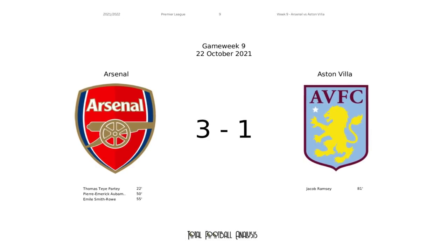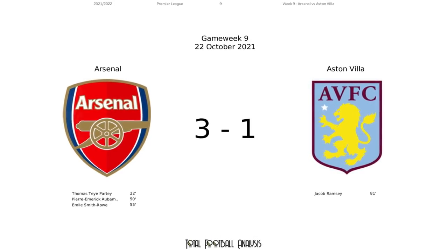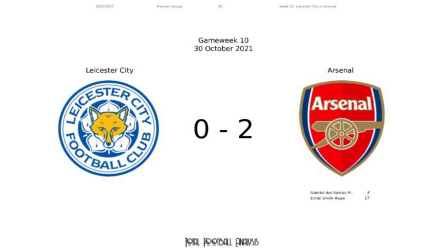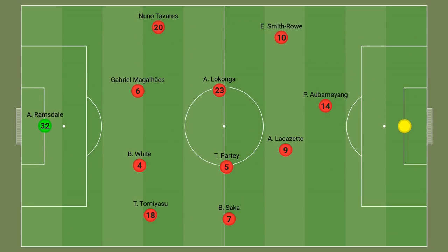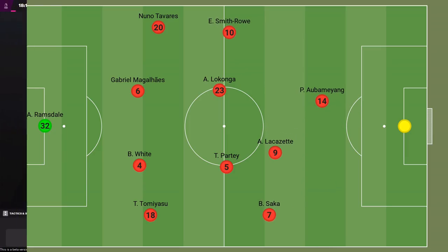Mikel Arteta most recently decided on a tactical switch, switching from a 4-2-3-1 to a 4-4-1-1, and so far it's worked a treat. Arsenal have collected wins from both league games since the switch, beating Aston Villa at home 3-1, followed by an impressive 2-0 victory away against Leicester at the King Power Stadium. The 4-4-1-1 shape isn't too different to Arteta's favoured 4-2-3-1, but since the switch it's proved more effective as Arsenal have looked more structured and energetic in their approach.